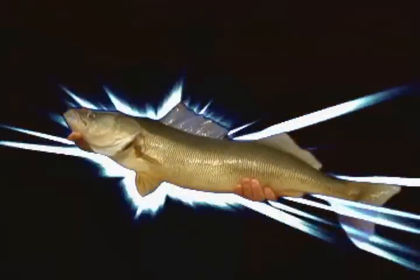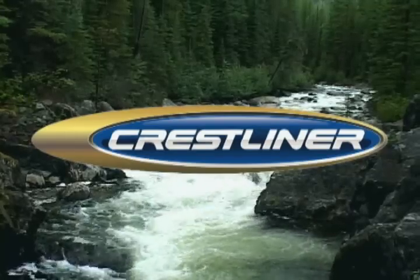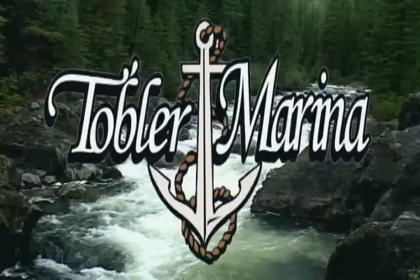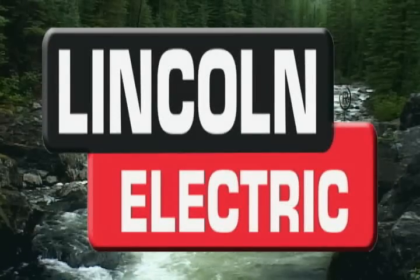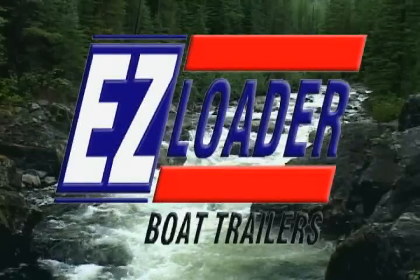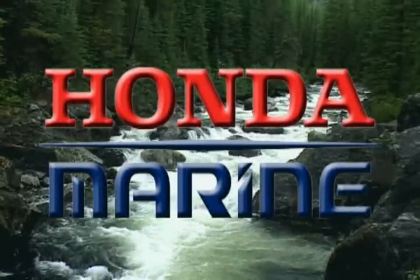The Angler's Experience is proudly sponsored by Crestliner, leader by innovation; Tobler Marina, your one-stop boat shop; Oxart, your single-source supplier; Lincoln Electric, the welding experts; Easy Loader, all boat trailers are not created equal; and Honda Marine, it's all about power.